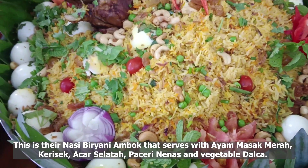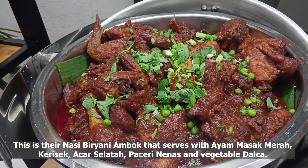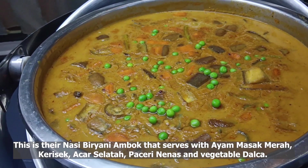This is their nasi biryani ambuk, served with ayam masak merah, karisik, achar salatan, pacheri nanas, and vegetable dalcha.